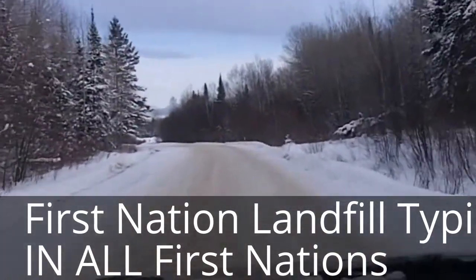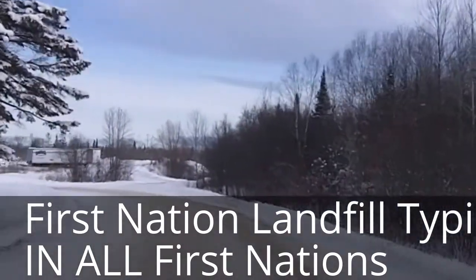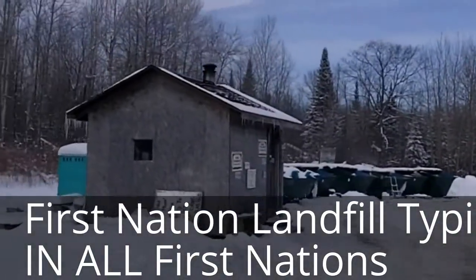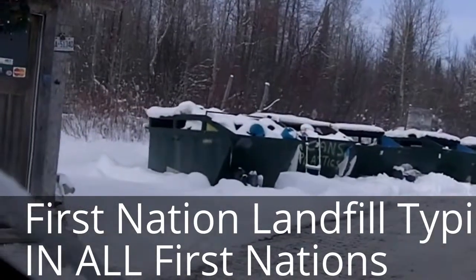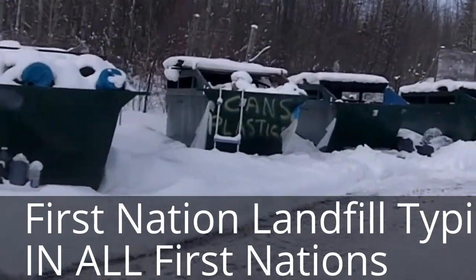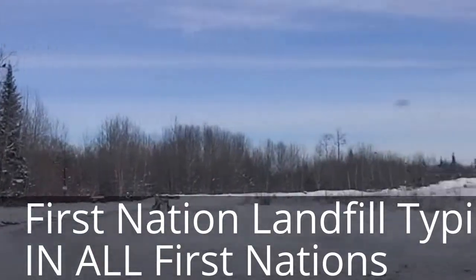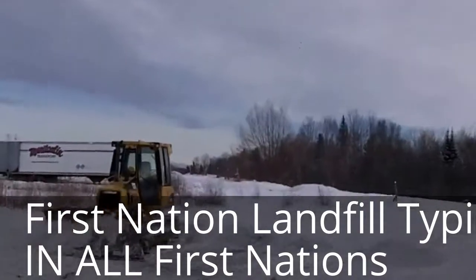We're getting into the first part of the dump site here. This is where the blue box, yellow box, all kinds of paper stuff go. As you can see there's an old house here — I've never seen anybody there. Here are all the bins for the boxes, the cans, the papers and stuff like that. Apparently somebody comes and picks them up. And over here we have the tractor that plows in whatever.